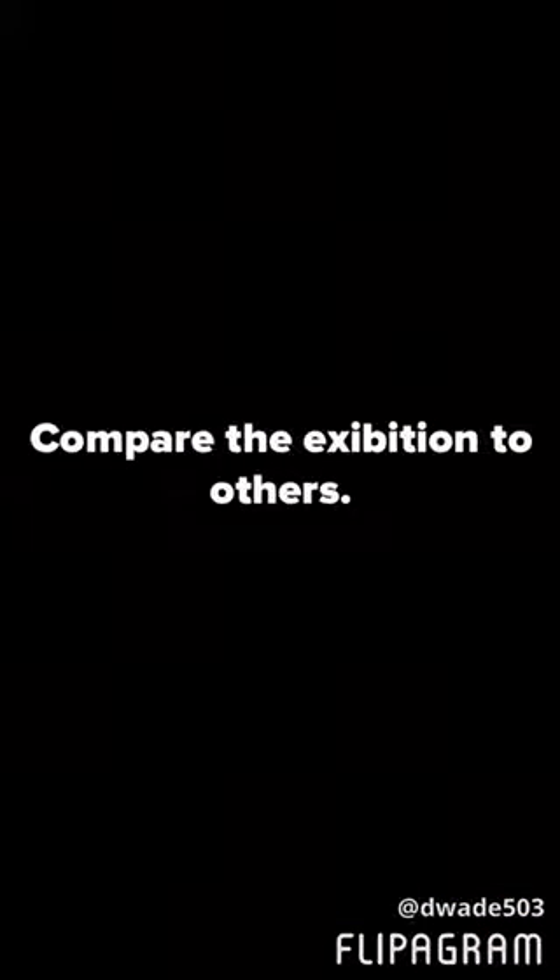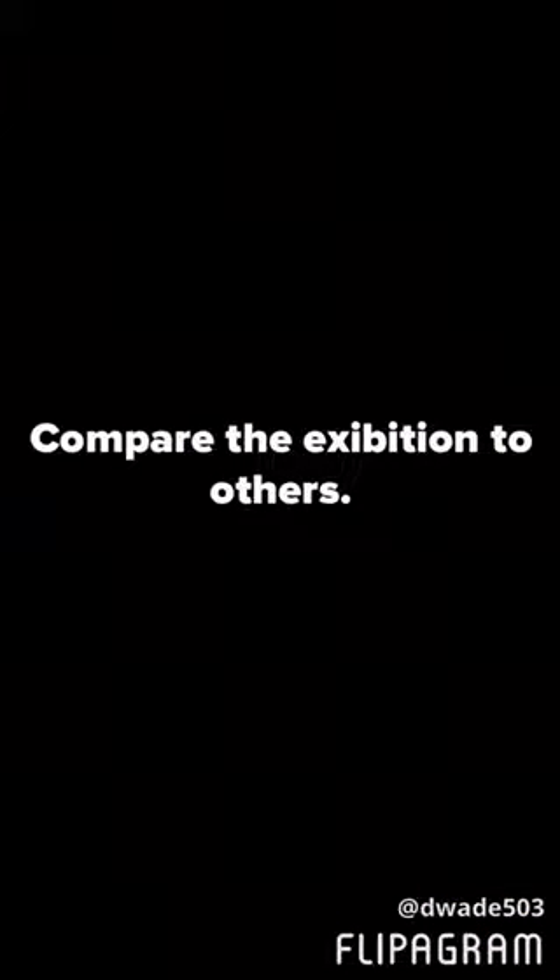The exhibition was a lot different from others because the visitors were more involved in the presentations than any other exhibition we've been to.